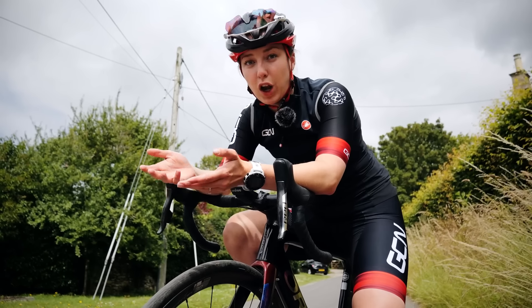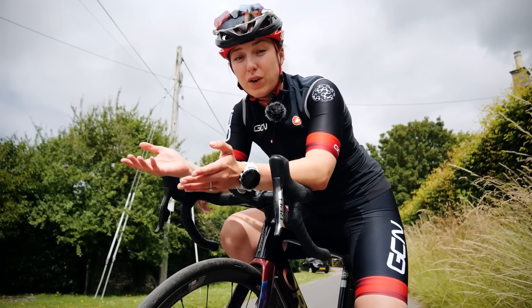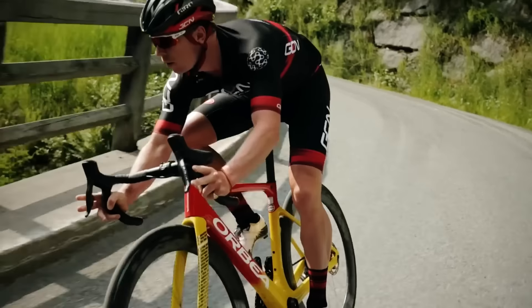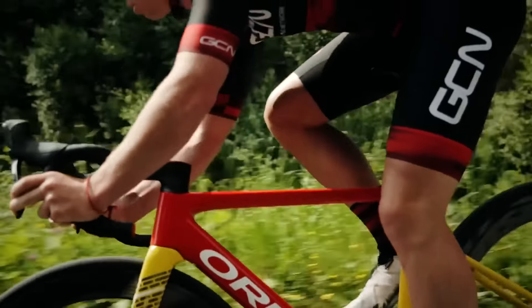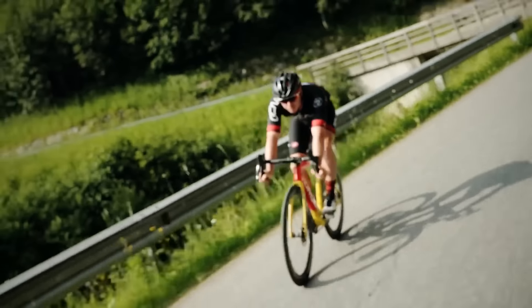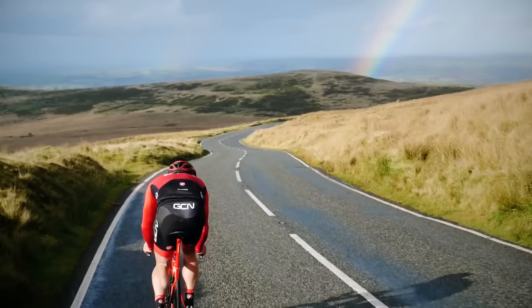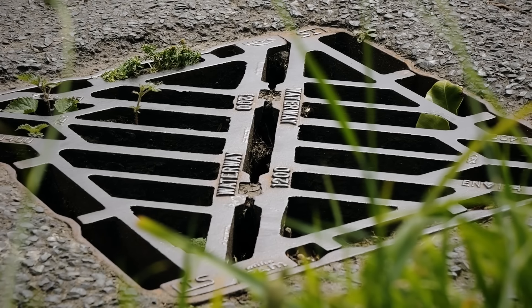We don't have the luxury of having closed roads every single time we go out for a bike ride, so it's not something we can control that much. No two corners are the same, so there is not one perfect formula for choosing the correct line. It all depends on a number of things like how sharp the corner is and the road surface.